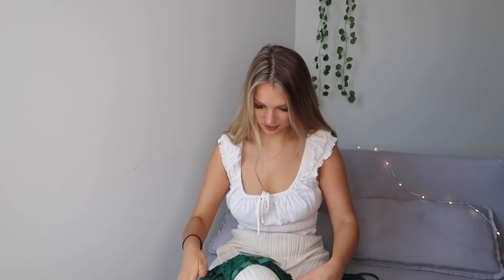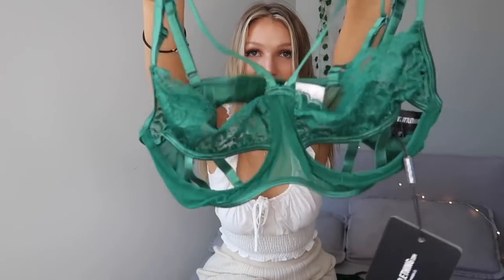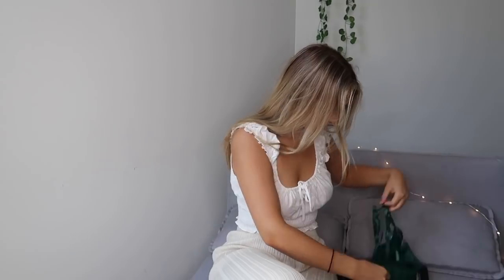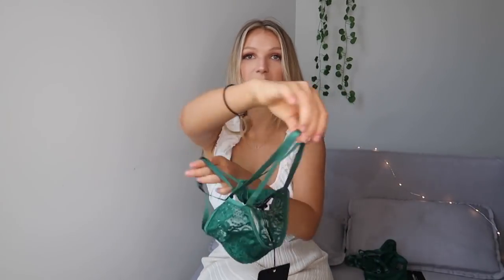Next we've got the green set — I think that's the only green one. This is called the Emerald Green Harness Strappy Underwire Lace Lingerie Set — what a long name! It's so cute; it's kind of like a Christmas tree shape. The bottoms come up with these double straps, which is really flattering for your stomach area.